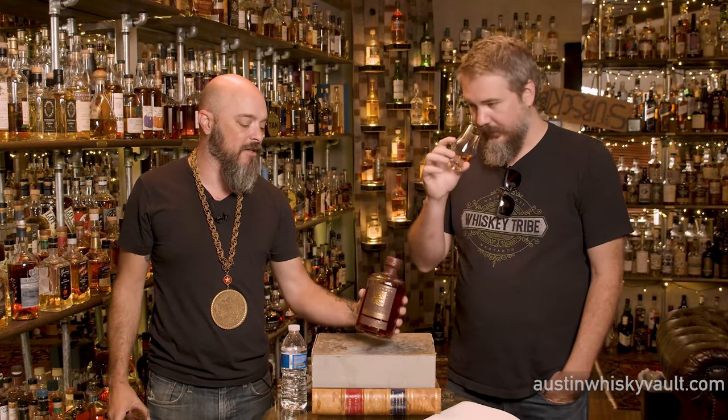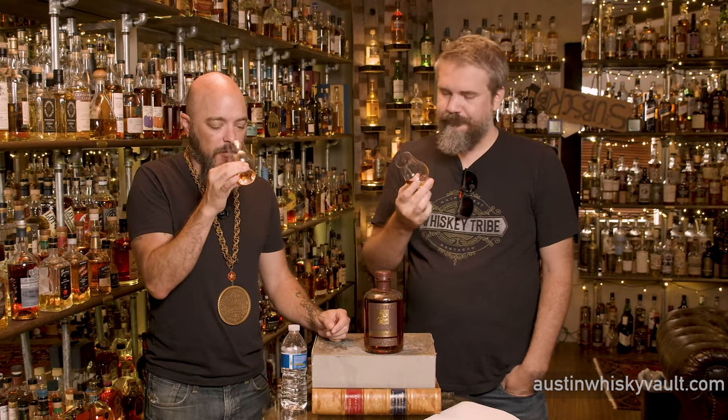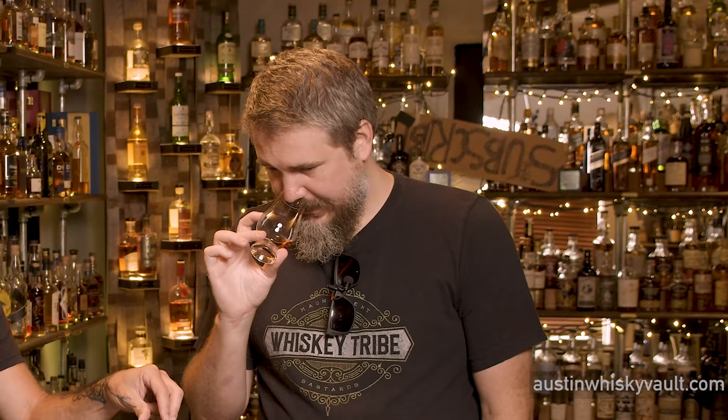What would you compare this to? We need something people might get their hands on. Adding water wakes up the wood on the nose, the oils sit on top, and the honey is still in there — like a molasses tea mixture. It's a little simpler and fruitier with water, but still really nice. I prefer it at cask strength, but the proofed-down version is still pretty good.